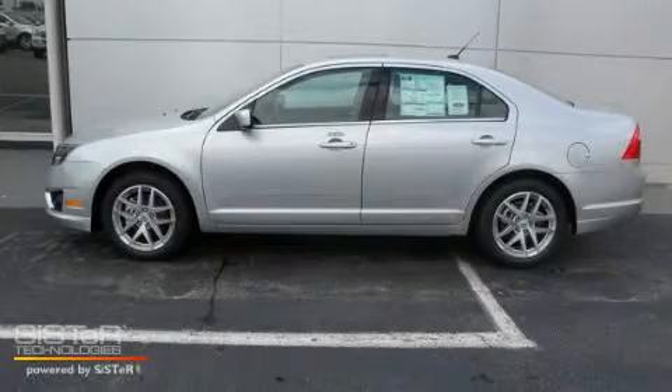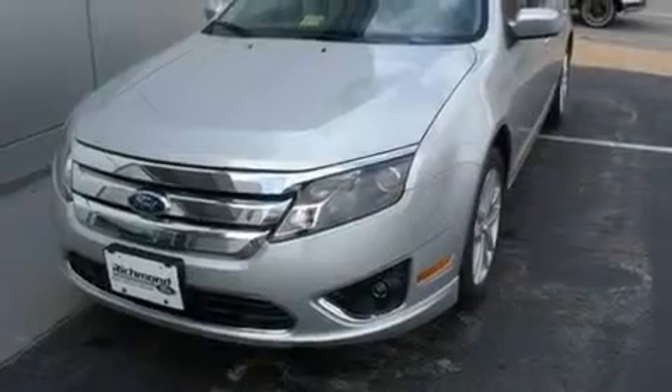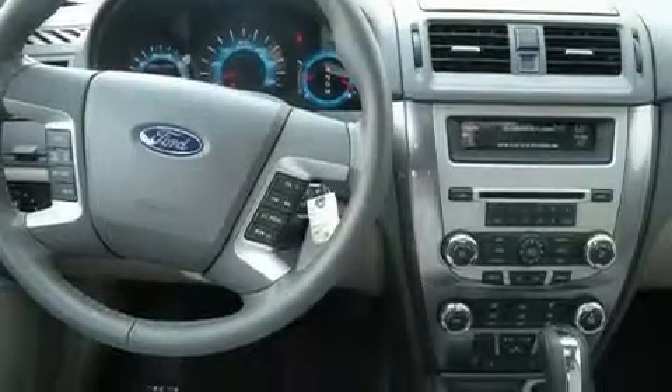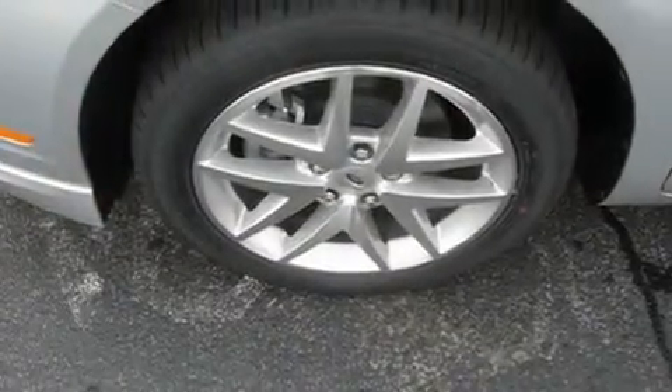This is a brand new 2010 Ford Fusion. It has a 3.0-liter six-cylinder engine and a six-speed automatic transmission. Its top features include a moonroof, heated front seats, cruise control, commercial-free satellite radio, leather seats, performance tires, front fog lights, a low-tire pressure indicator, solar-tinted glass, and an anti-theft protection system.